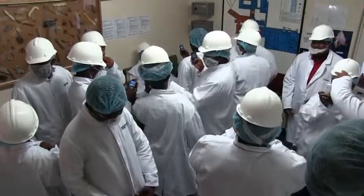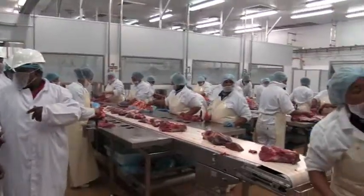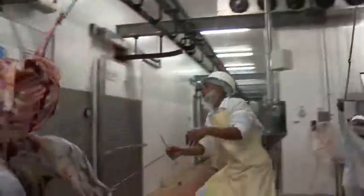At the abattoir, special care is given to the disinfecting processes. They followed the whole process, from the plucking of the birds all the way to the sorting of the meats.